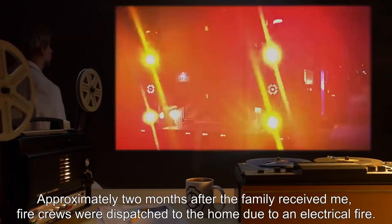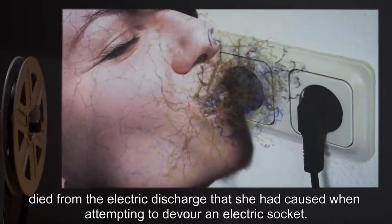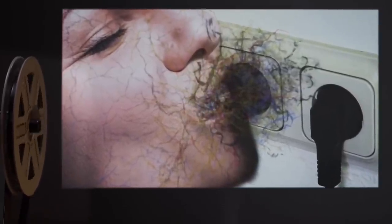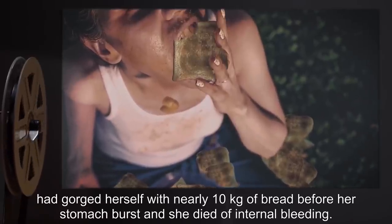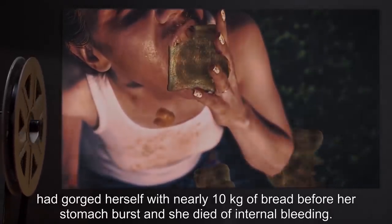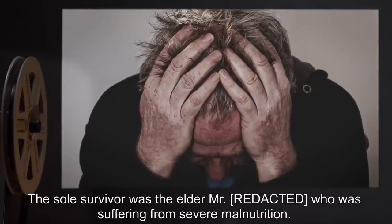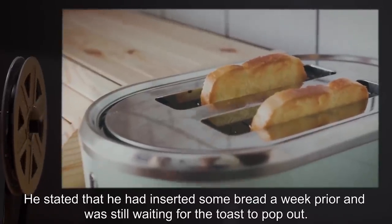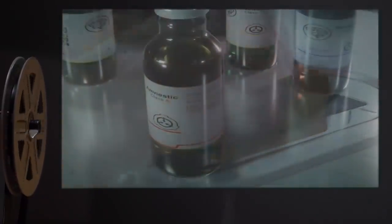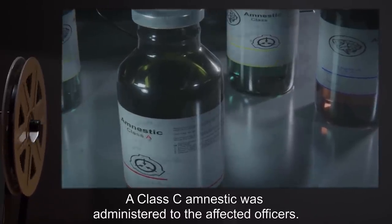Approximately two months after the family received me, fire crews were dispatched to the home due to an electrical fire. The younger Mrs. [redacted] died from the electric discharge that she had caused when attempting to devour an electric socket. The other two victims had died shortly before the fire occurred. The elder Mrs. [redacted] had gorged herself with nearly 10 kilograms of bread before her stomach burst, and she died of internal bleeding. The younger Mr. [redacted] died of severe blood loss after attempting [redacted] with me. The sole survivor was the elder Mr. [redacted], who was suffering from severe malnutrition. He stated that he had inserted some bread a week prior, and was still waiting for the toast to pop out. I was confiscated by the Foundation after police noted my unusual properties. A Class C amnestic was administered to the affected officers.